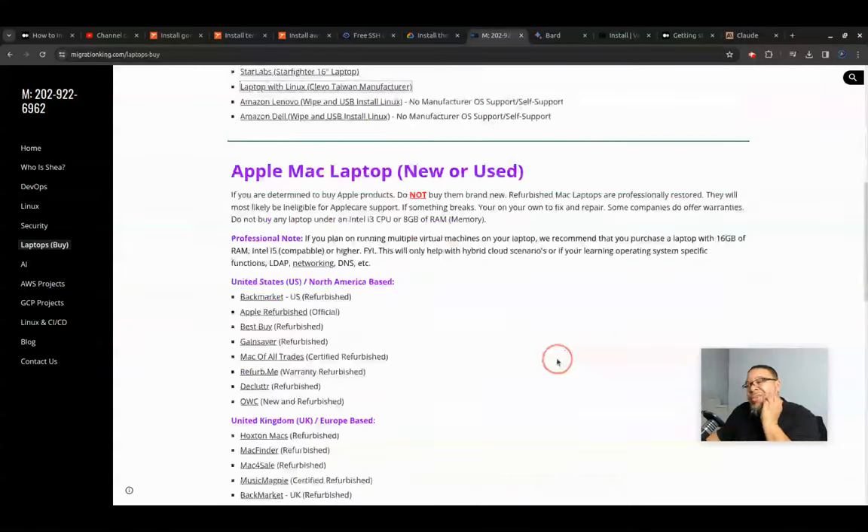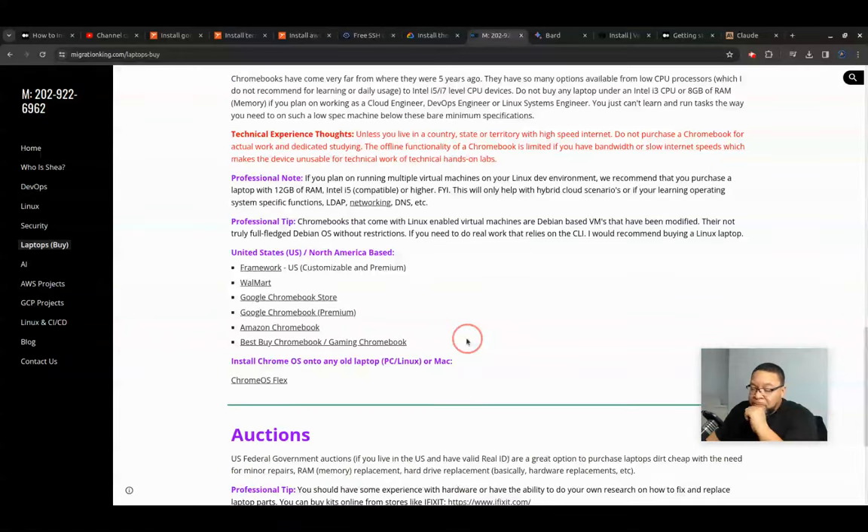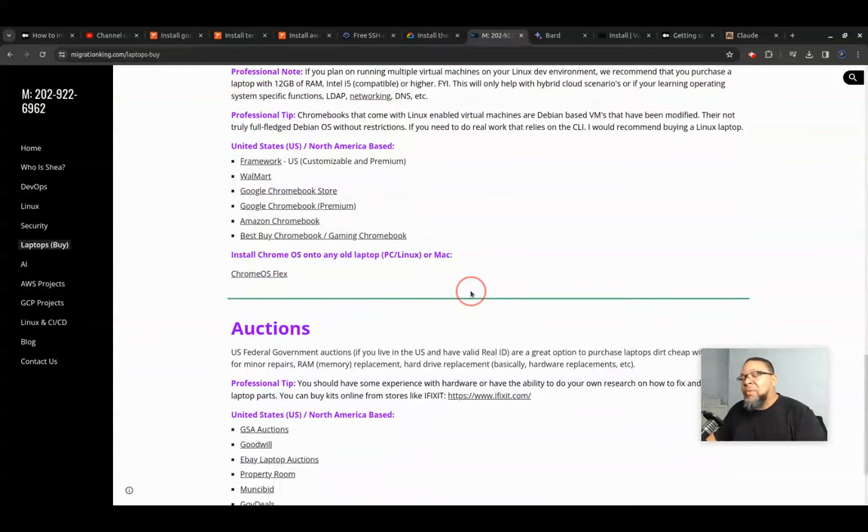If you want to get a used Mac, Mac for Trades is really good and Back Market is really good and reputable. For Chromebooks — unless you get an i5 or i7 Chromebook, don't even think about using it. They do have a Linux VM that's Debian-based, but it's customized and you'd have to tweak libraries to get things working. Once I started using Docker, Kubernetes, and stuff like that, it was too slow and I gave it to the kids. It's not for DevOps, cloud engineering, or Linux work.